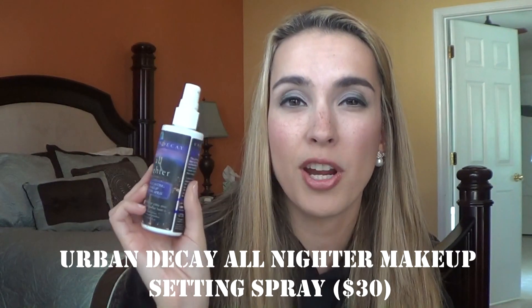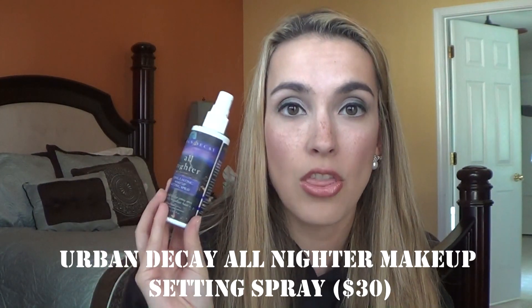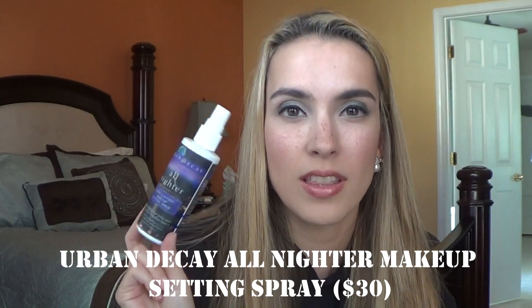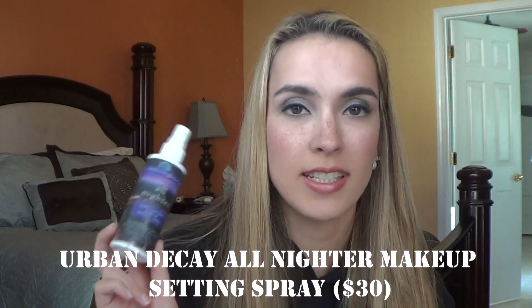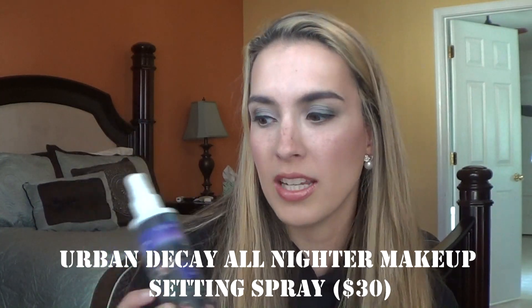The next thing is the Urban Decay All-Nighter Long-Lasting Makeup Setting Spray — this is the old packaging. I wasn't using it too much back in the day, but reaching for it more now, it's become a daily step in my routine. I'm currently also using the Smashbox Photo Finish Primer Water, and I actually think I like the Urban Decay one better.